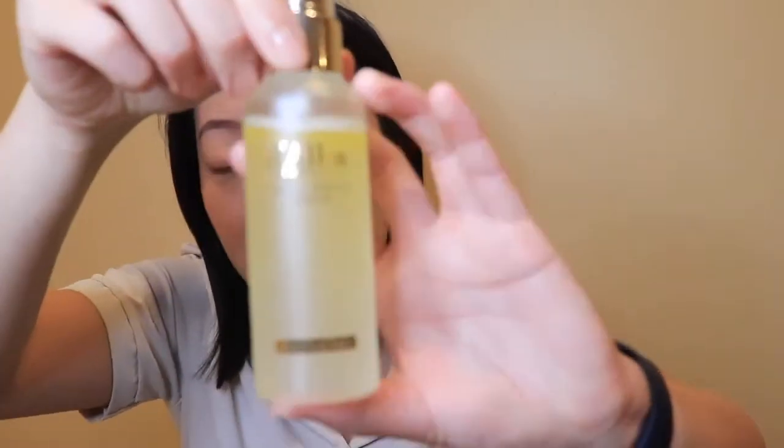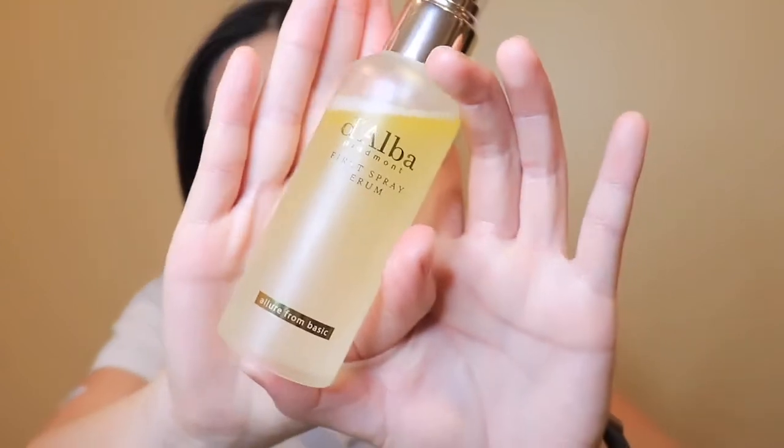Then I use this — it's the Dalba first serum spray, the white truffle first serum spray. It's a Korean brand. I spray this all over my face and then pat it into my skin.